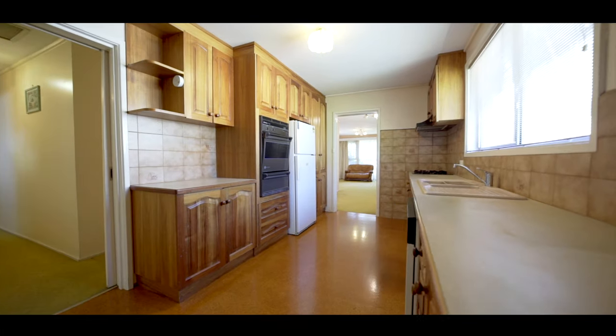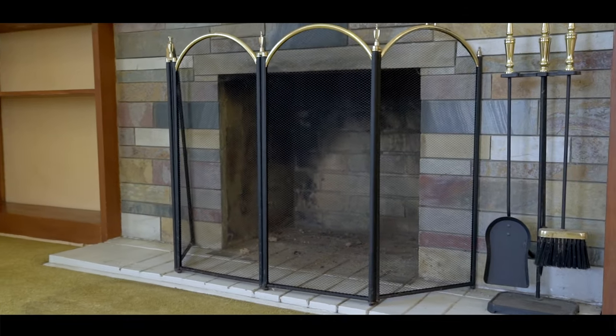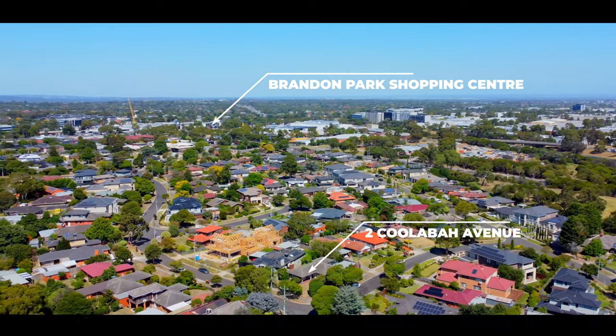This substantial floor plan is enhanced by abundant natural light, character French windows, and the comfort of an open fireplace, central heating, and wall-mounted air conditioning.